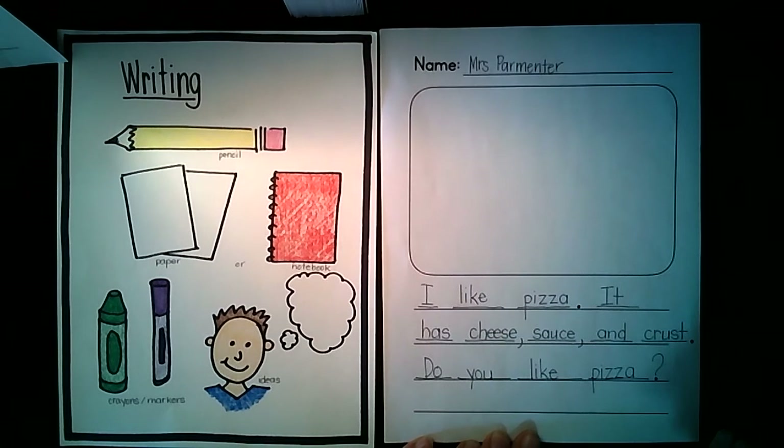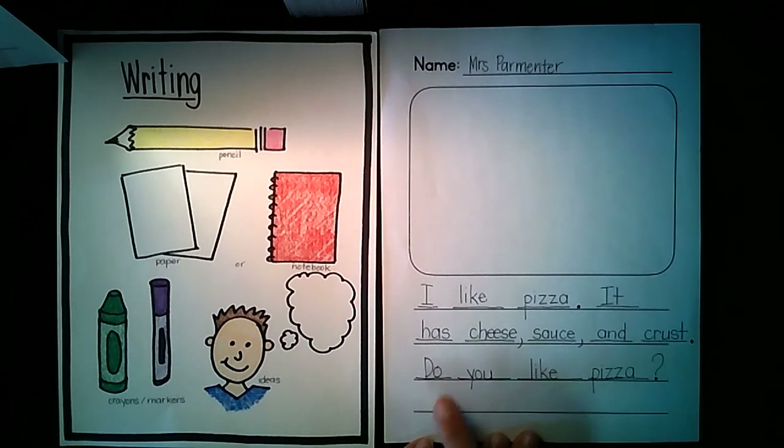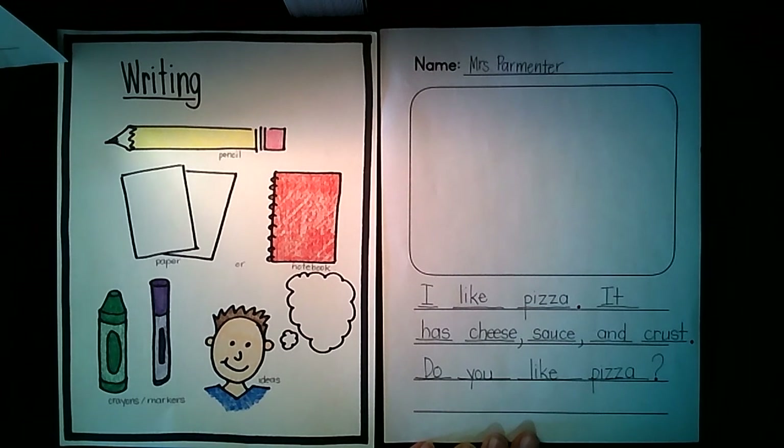Now let's read our whole writing: I like pizza. It has cheese, sauce, and crust. Do you like pizza? I think this is great writing. I'm glad I have all the words that I want in my writing. Now I'm going to go ahead and draw a detailed picture.